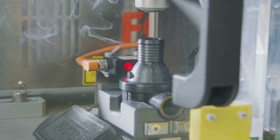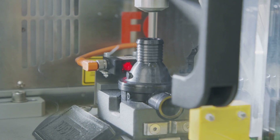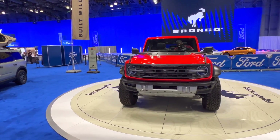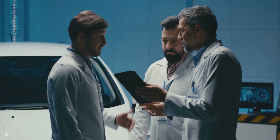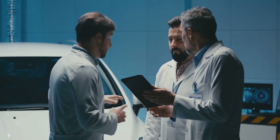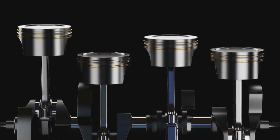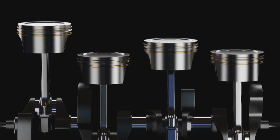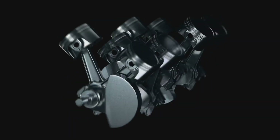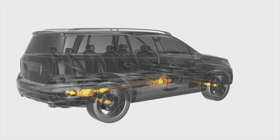Each iteration brought new advancements, making the Triton V10 more robust and efficient. The engineers at Ford were relentless in their pursuit of perfection. The early versions were absolute units, but they did have a bit of a thirst for fuel — designed for power and delivering it in spades, but at the cost of fuel efficiency. Ford decided to address that. In 2005, they introduced a variable valve timing system, or VVT, which allowed for more precise control of the engine's valve timing, optimizing performance and fuel efficiency — helping boost fuel economy without sacrificing any of that grunt.